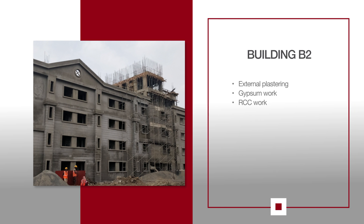For B2, external plastering is in progress. Gypsum work continues on the 2nd and 3rd floors. RCC work above the terrace slab for OHD is in progress.